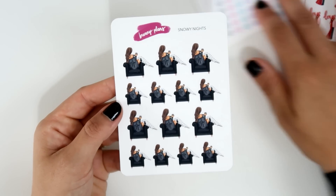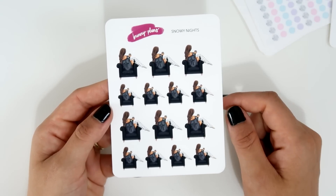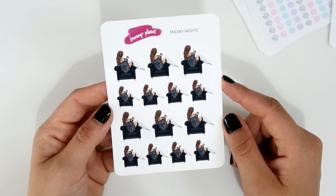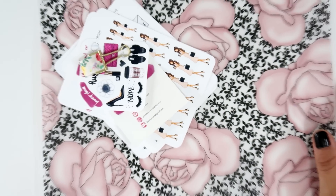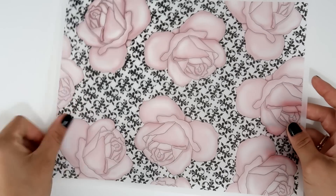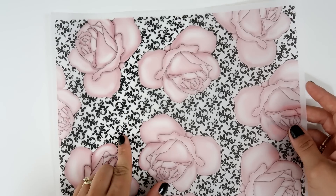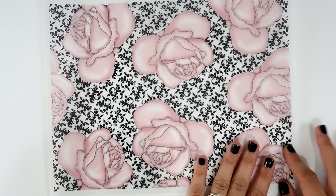Lastly from the first order, I got the 'Snowy Nights' sheet — she has a few different hair colors and skin tones to choose from, which is really nice. For my second order, I grabbed this vellum — I think it was like a misfit vellum — but honestly I don't see anything wrong with it. It feels really nice and I love the flowers and roses with this black pattern. It's very chic and I can't wait to use it on my TN.